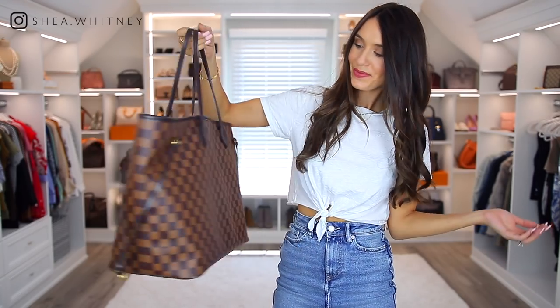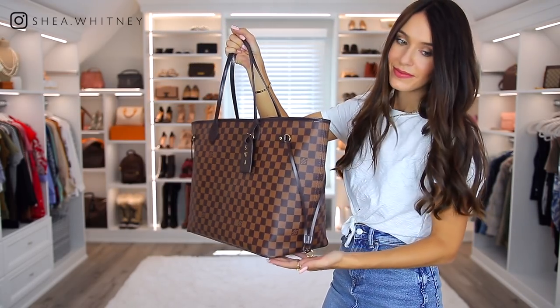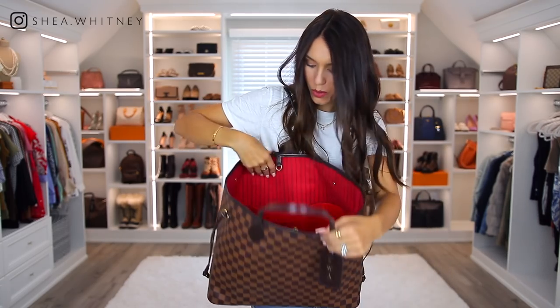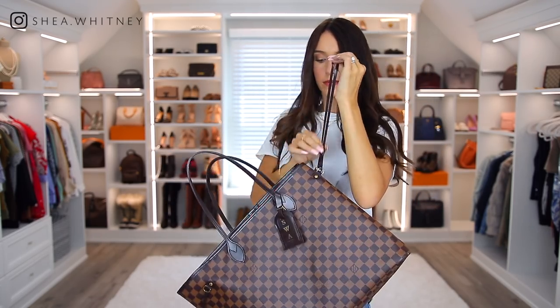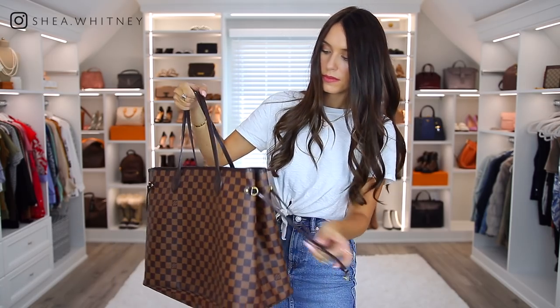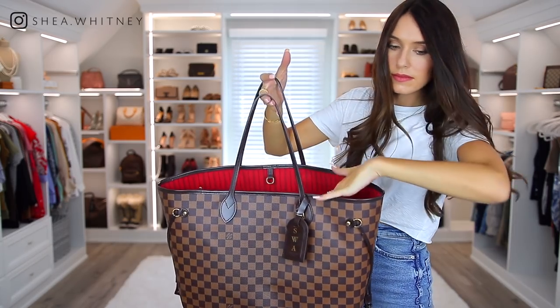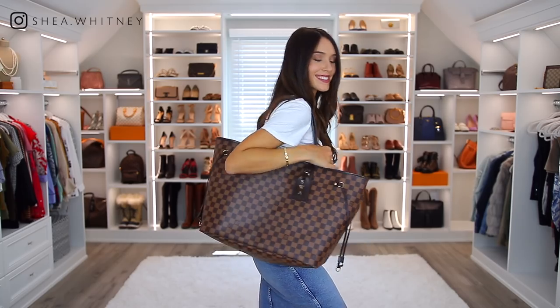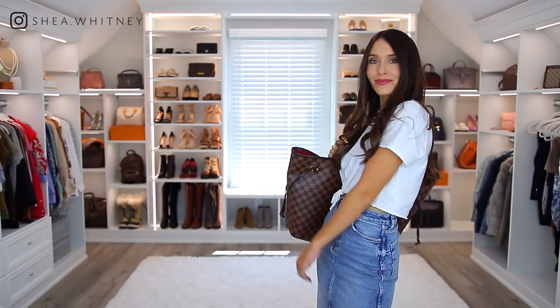Here is my Louis Vuitton Neverfull in the GM size — the largest size of the Neverfulls. Many people often opt for the MM size, which is probably better for everyday use, but the GM has worked great for me because it literally is never full. It's an amazing travel and weekend bag. If you want to carry it around all day, I recommend cinching it to make it a little smaller. The con is that this bag does not have a zipper, which doesn't really bother me, but for travel I understand why some people might not want to use it. It is a classic designer bag at a very reasonable price compared to others.